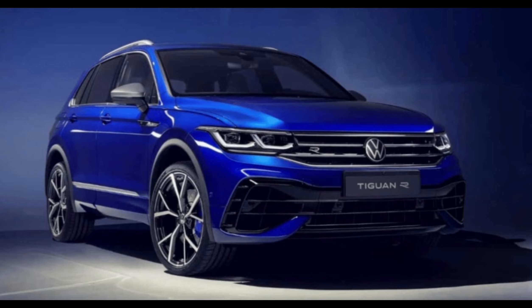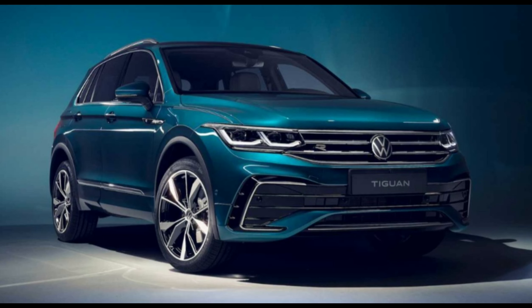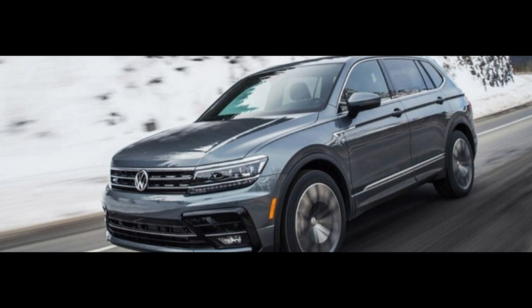The current Touareg starts from £47,605, so expect the facelifted model to nudge £50,000 for the entry-level model when it goes on sale next year.